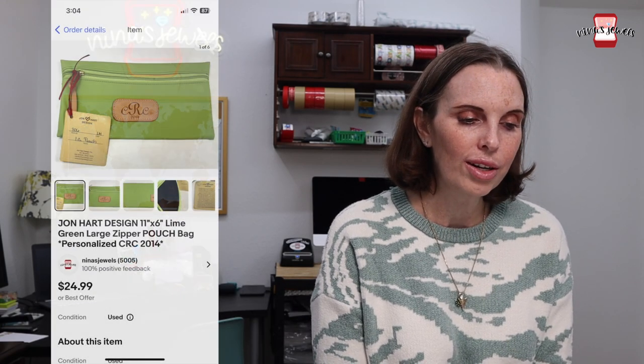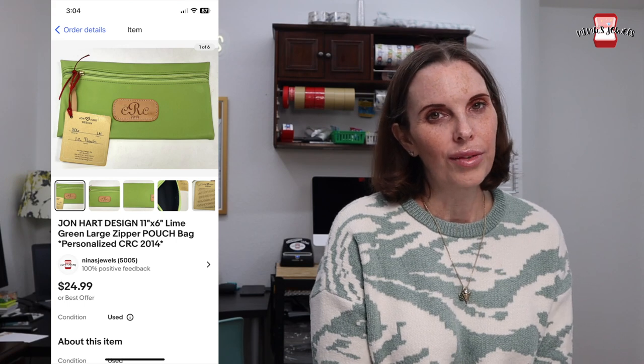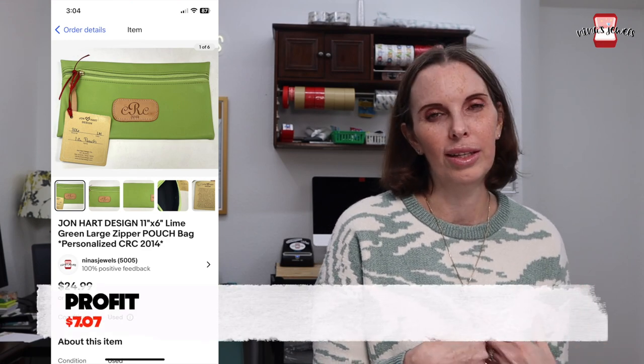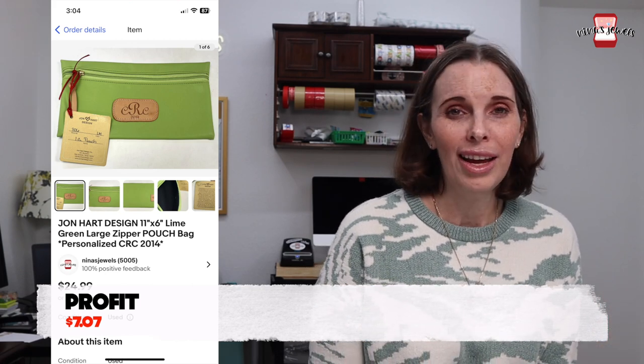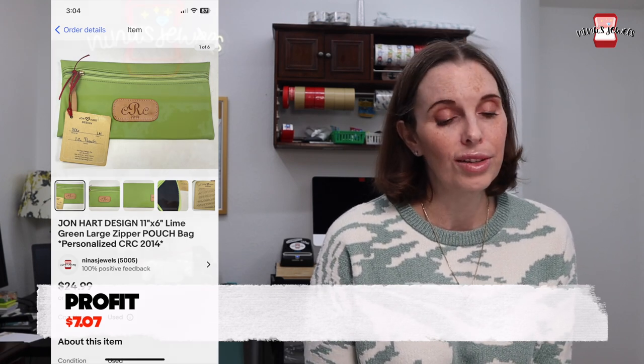Next up was a Jon Hart lime green zipper pouch — it was personalized. Jon Hart is definitely a brand to be on the lookout for. Most Jon Hart items are personalized but you can have the personalization redone or replaced, so you can still sell items that have personalization on them. We found this at a thrift store on dollar day, paid $1.08, and it sold for $15 even. Next up was a hot pink Fossil wallet. We got this gifted to us to sell by a family member, so we had no cost, and it sold for $15.18.